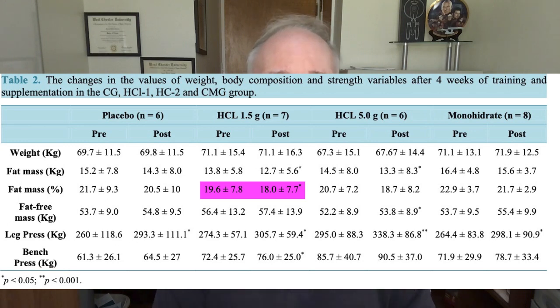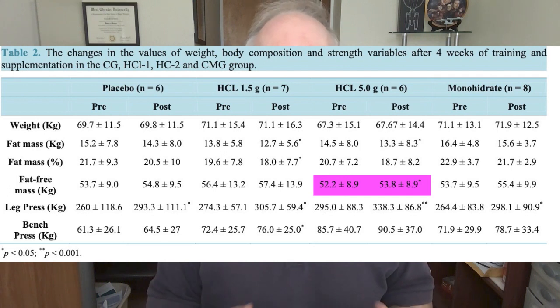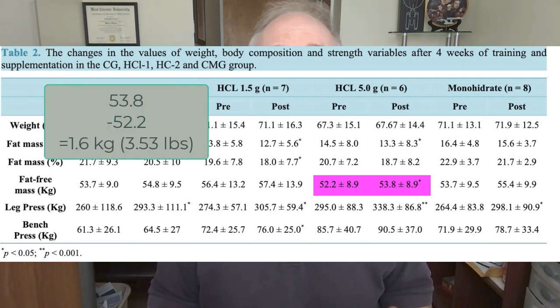What's curious is that the group taking creatine hydrochloride at five grams per day did not show any statistically significant fat loss, although they did lose around 2% of body fat. The table also tells us that those who took five grams per day of creatine HCL gained about three and a half pounds (1.6 kilograms) of fat-free mass — which I take to mean muscle mass — and this increase is said to be clinically significant as well.